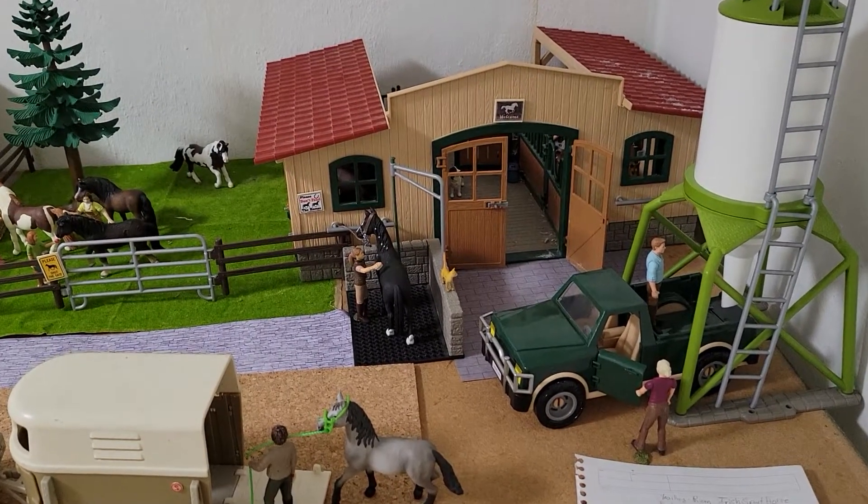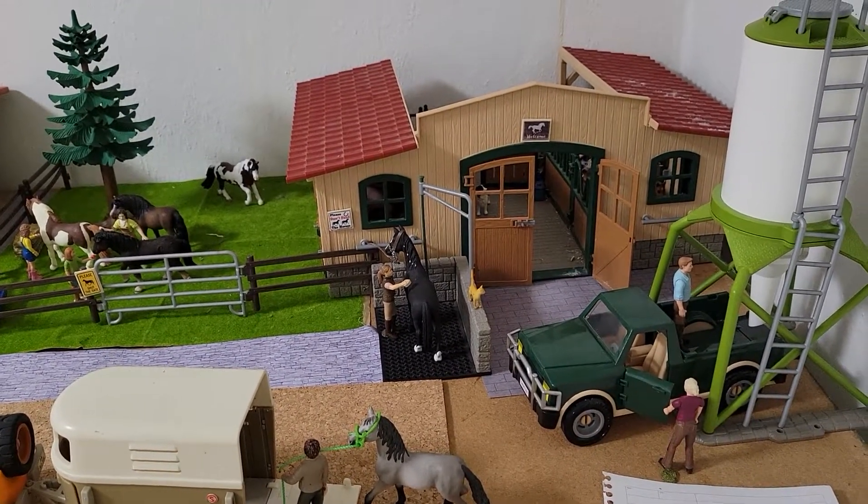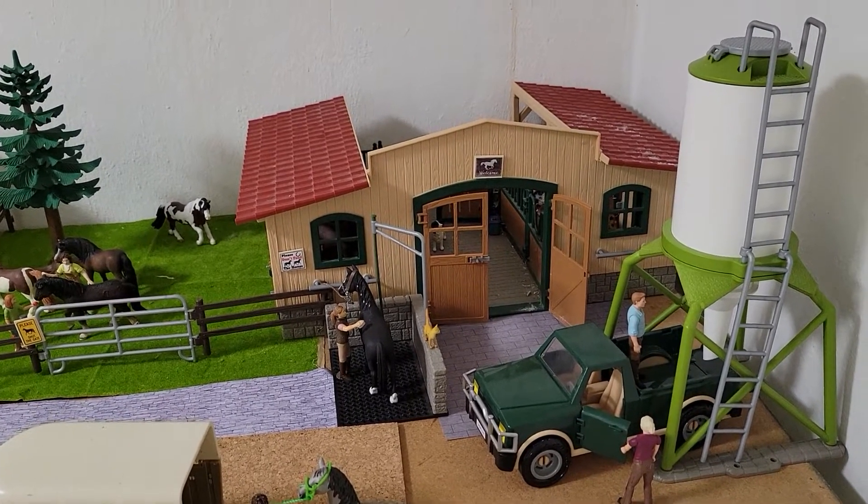Hey guys, it's HMF Schleich here. I'm here to do the 2021 barn tour of Hollow Mountain Farm. So let's get started.